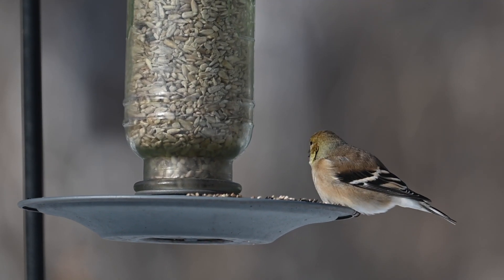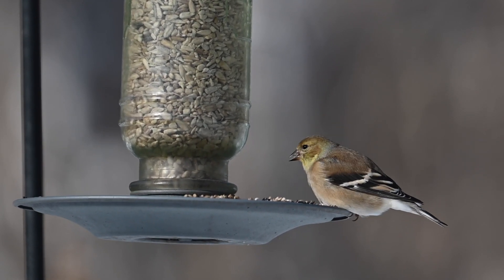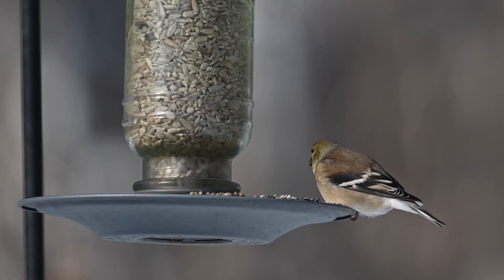By providing birds with additional food in the winter, we are helping to make their lives easier during hard times, increasing the likelihood of them surviving the winter and at the same time making our own lives a little brighter.